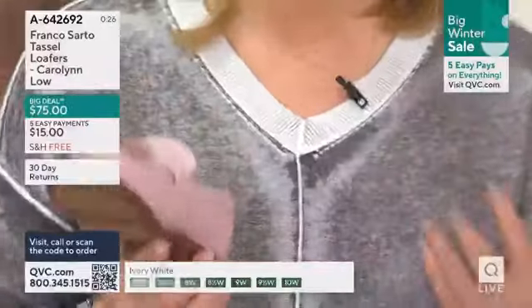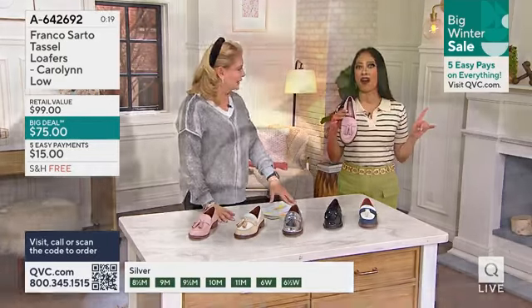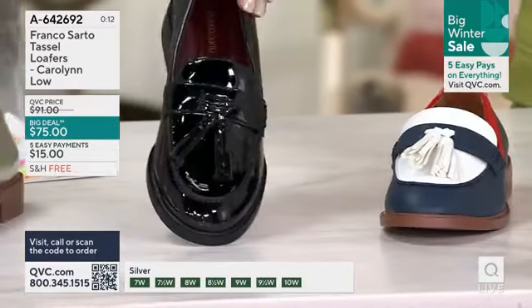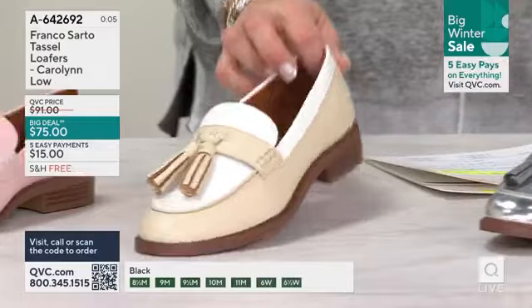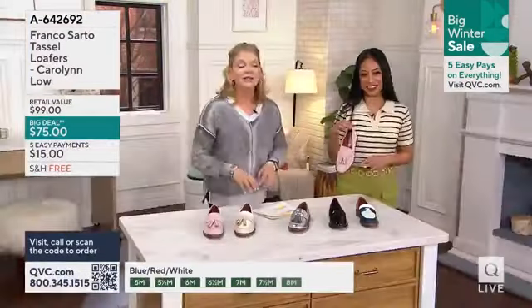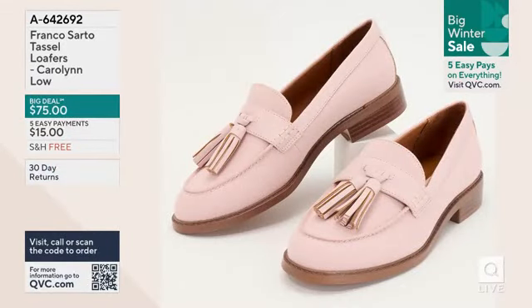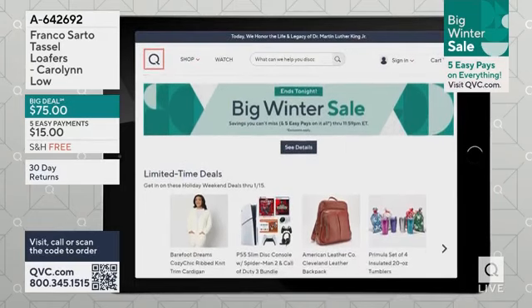We're off to a great start — 700 of you are going to be wearing these. They're exclusive to QVC and available in medium and wide. Here's your red, white, and blue — get that early in the season. Here's the black patent, and the ivory and white two-tone, and then the pink which is exclusive. You are getting this at a $16 price savings and free shipping and handling. Today is our final day of the big winter sale.